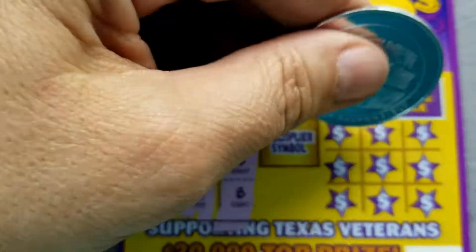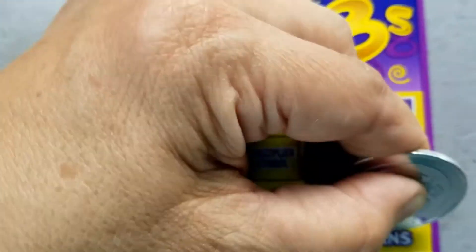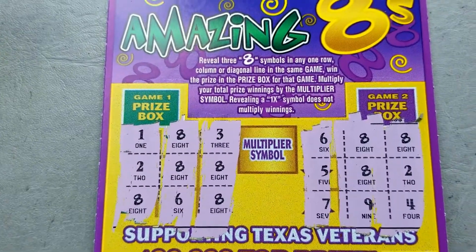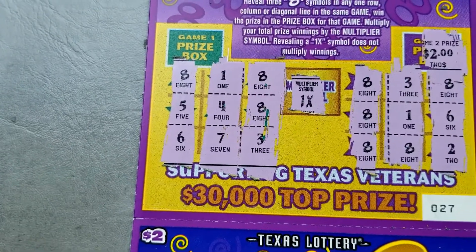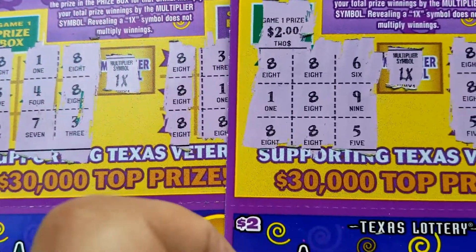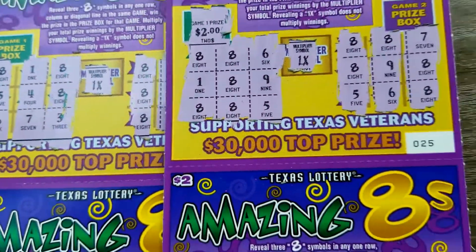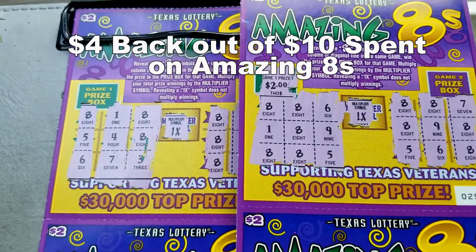Nothing on ticket 28. We did have a win on ticket number 27 for $2, and then we had another winner on ticket number 25 for $2. So we are on the board for $4. Let me get the Texas Road Trip up here.